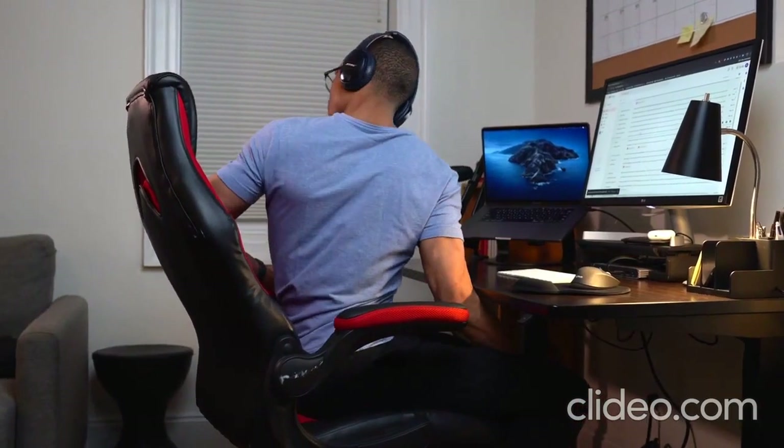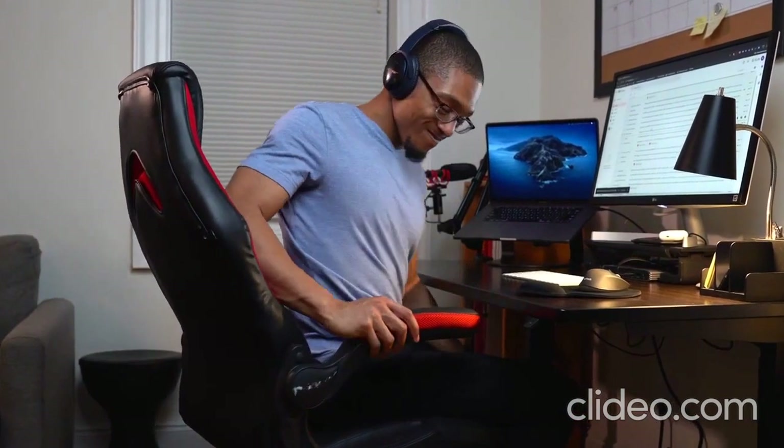My third favorite app is called Sworkit. It's an ab-specific workout app and it's really, really good. If you think about it, if you're sitting at a desk all day — especially working from home — you're going to put a lot of strain on your core.